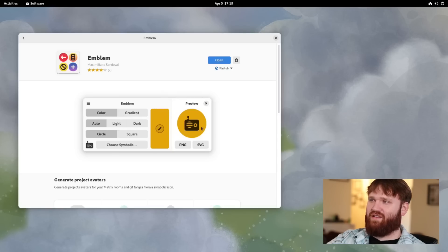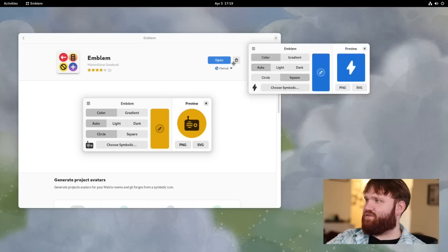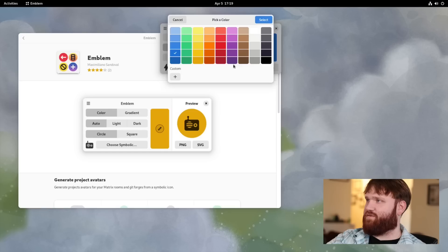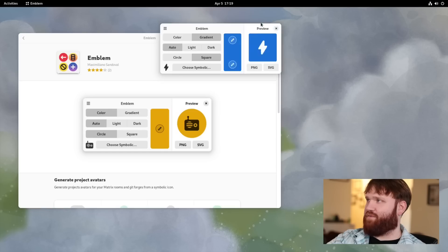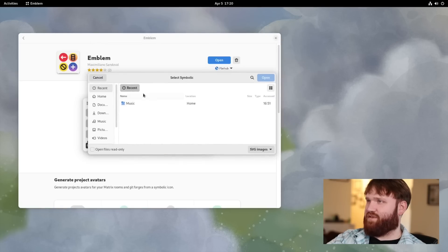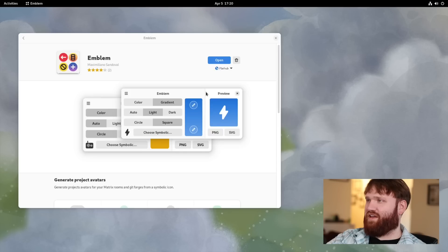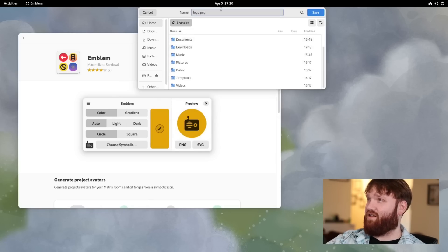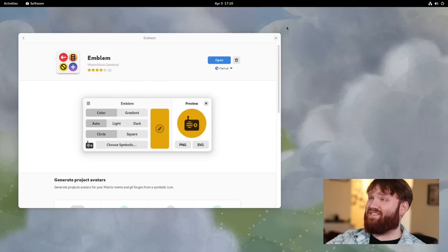Emblem is a cool one — it allows you to generate symbolic icons. You can pick colors and gradients, choose whether the icon should be light or dark, circular or square, and then drop in an SVG image. If you'd normally do this in GIMP, it really speeds up the process. PNGs are also supported.